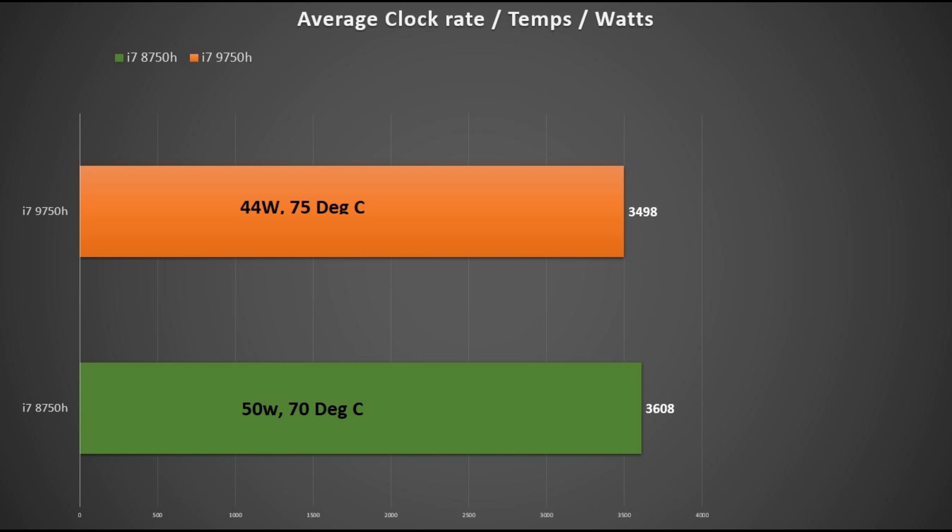All in all, it's a pretty good CPU. I do like the lower power draw. If prices come down on the 8750H laptops, that's still a good CPU to have. Thanks for watching, bye.